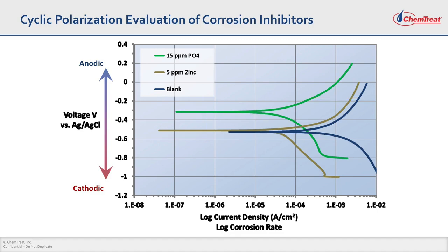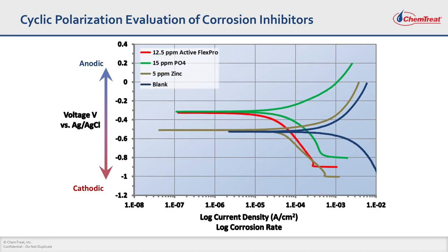Because of the issues associated with phosphate and zinc-based programs, Chemtreat has developed a proprietary non-phosphorus, non-zinc program called FlexPro technology. When we add 12.5 ppm of our FlexPro technology, there is a huge reduction in current on the cathodic side and also a huge reduction in current on the anodic side. The open circuit potential also increases, which means the electrode is very passive. FlexPro is a synergistic combination of anodic and cathodic corrosion inhibitors.